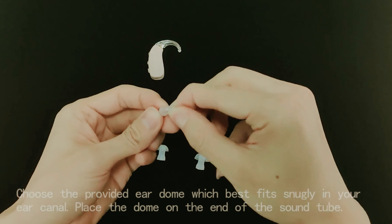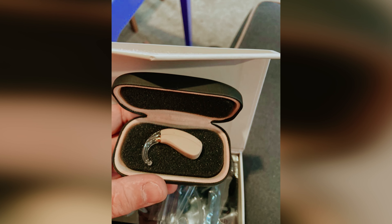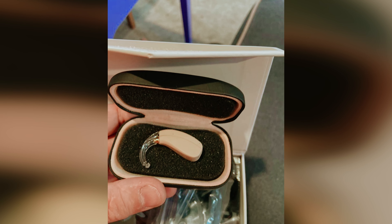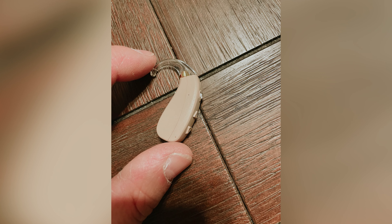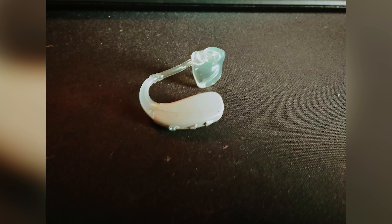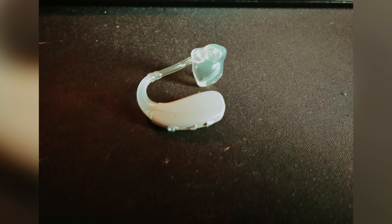Its rechargeable feature shines brightly. Using a high-quality lithium battery means no more hunting for button batteries. After a quick 2-hour charge, enjoy up to 24 hours of sound clarity. Simply plug it into any USB port for convenient charging, making it ideal for anyone on the go.